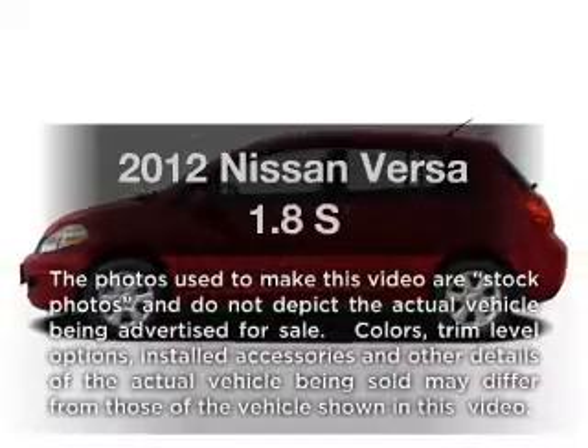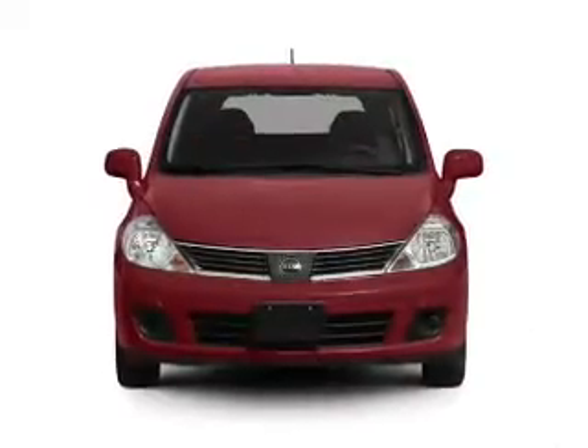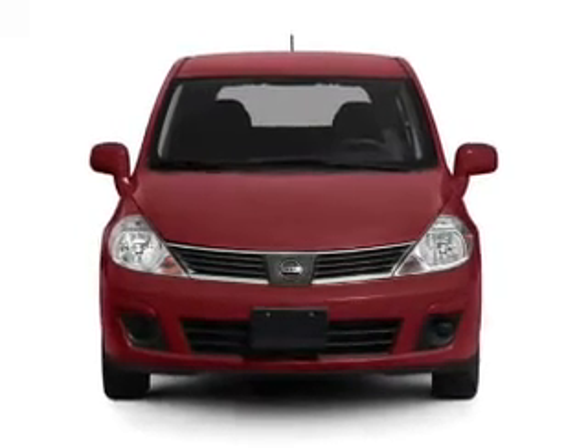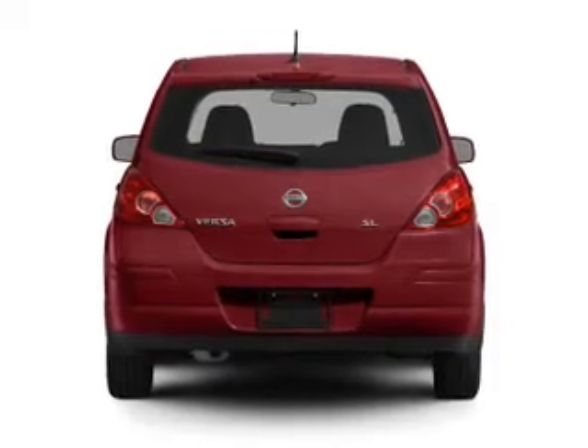Introducing the 2012 Nissan Versa. This is the set of wheels you've been looking for, with an efficient 4-cylinder engine. The powertrain includes front-wheel drive connected to a manual transmission that will keep you in touch with your vehicle.